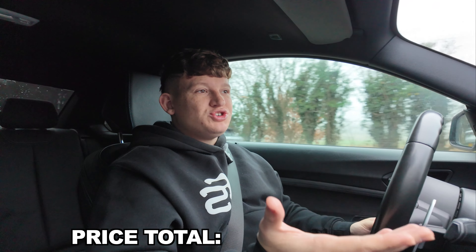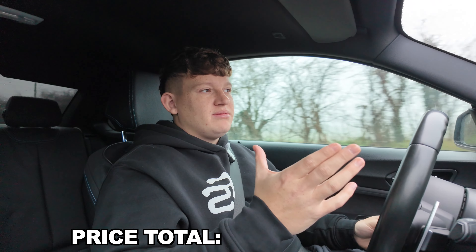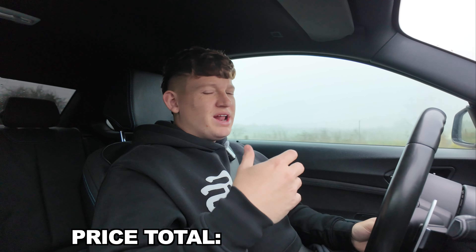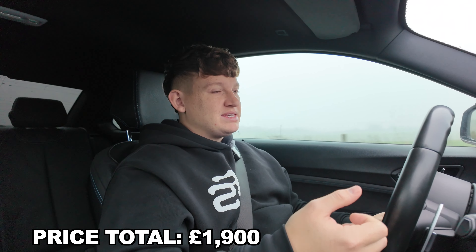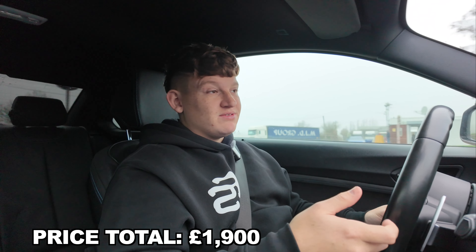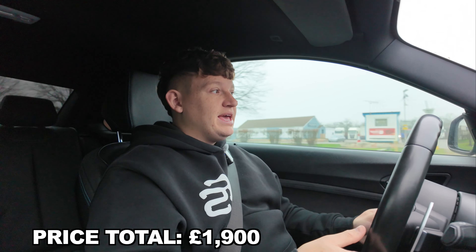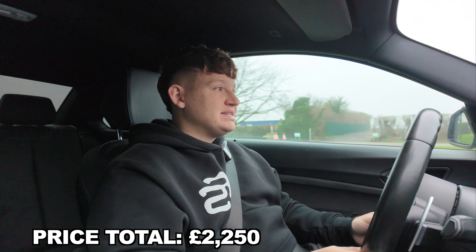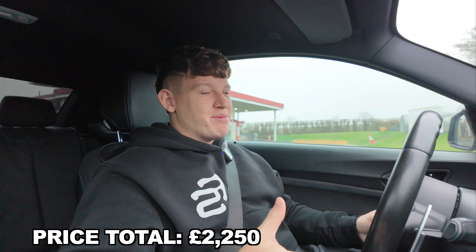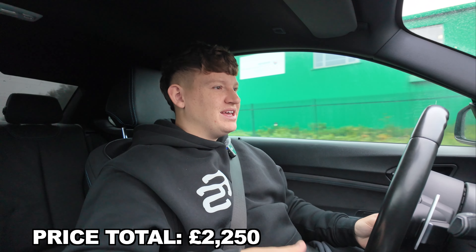Starting with insurance and maintenance: for my first year of insurance with this car — seven years no claims, with an additional driver on the policy — we're looking at about £1,900. We got lucky with it, because from what I'm hearing insurance is really expensive on these cars. Moving on to road tax, you're looking at about £350. I'm going to keep a tally at the bottom of the screen.